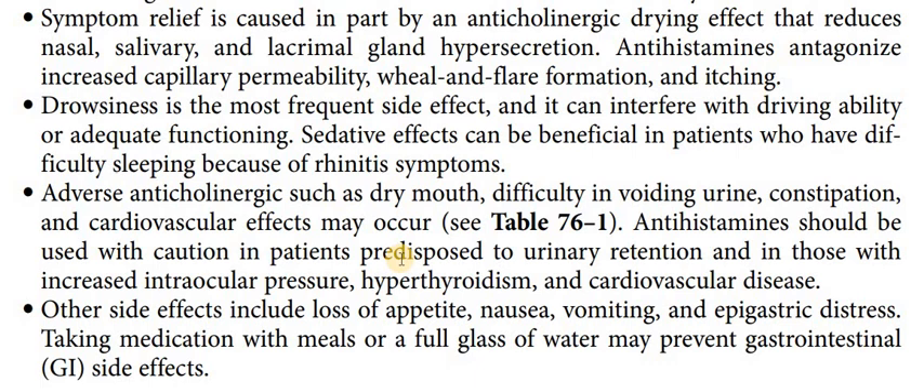In patients who are predisposed to urine retention or urine voiding problems — for example, in benign prostatic hyperplasia — there may be a problem in urine voiding. Similarly, patients with increased intraocular pressure may also experience problems with first-generation anti-histamines.